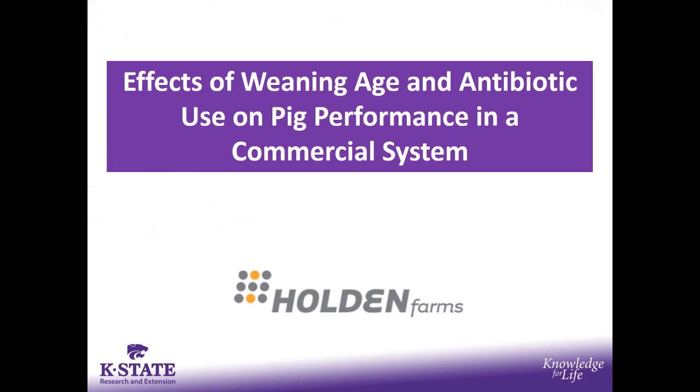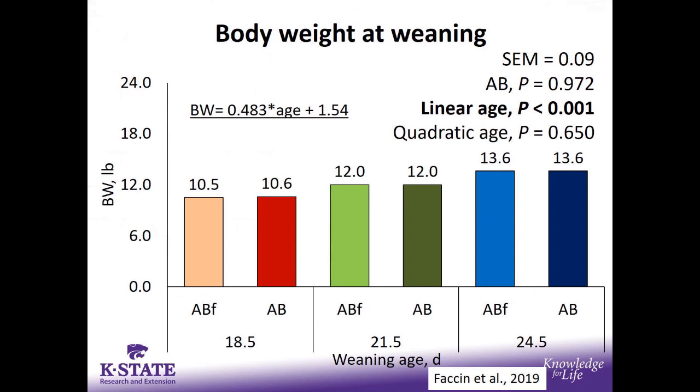The last trial is a wean age and antibiotic study. Going back 15 years with some of Roger Maine's data, we were pushing out wean age information. The question was always whether feed-grade antibiotics have an interaction based on the age of pigs when weaned. In this study, we fed either antibiotic-free diets or diets with antibiotics, with pigs weaned at 18.5, 21.5, or 24.5 days. The antibiotic diets had CTC from day 8 until day 21 post-weaning — about a two-week period. Also, approximately seven weeks after weaning, there was a five-day CTC water line period during a PERS outbreak.